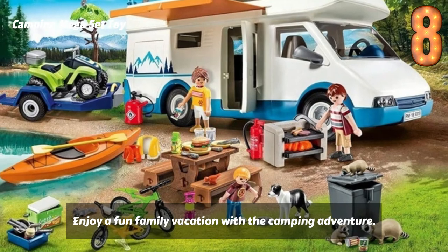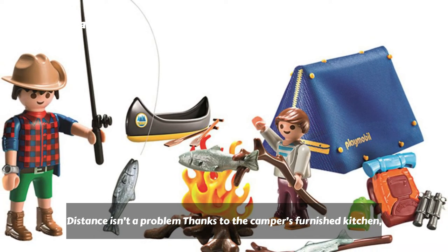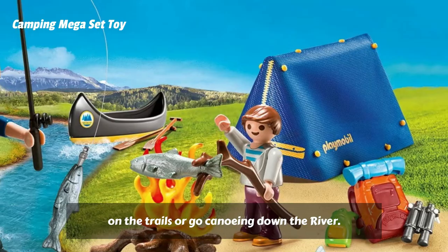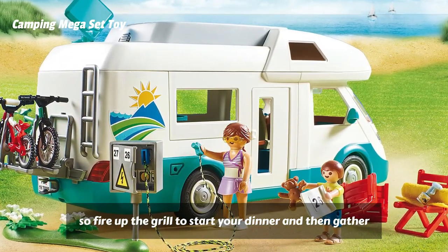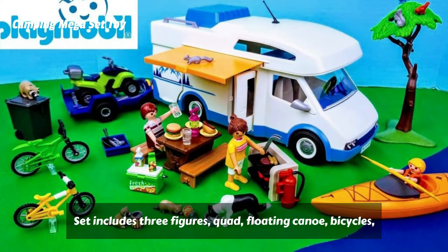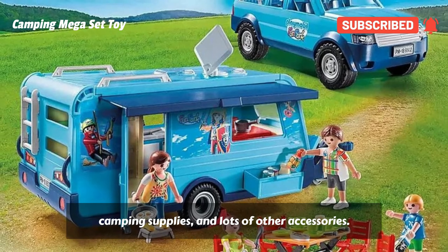Enjoy a fun family vacation with the camping adventure playset. This set has everything you need for an epic outdoor vacation. Start by climbing aboard the camper and heading out for new places — distance isn't a problem thanks to the camper's furnished kitchen, dining area, and sleeping accommodations for up to four. When you reach your destination, take the bikes for a ride on the trails or go canoeing down the river. After a day full of activities, fire up the grill and gather around the picnic table to enjoy a family meal. When it's time to travel to your next destination, hook the trailer up to the camper and use it to transport the quad. Set includes three figures, quad, floating canoe, bicycles, pots and pans, utensils, dishes, food, trash can, raccoons, fire extinguisher, bucket, camping supplies, and lots of other accessories.